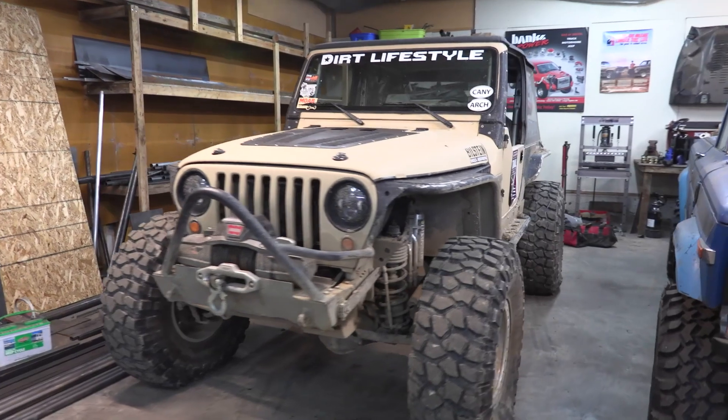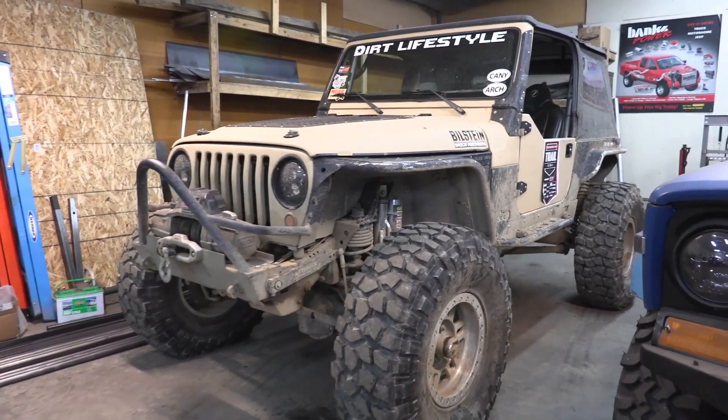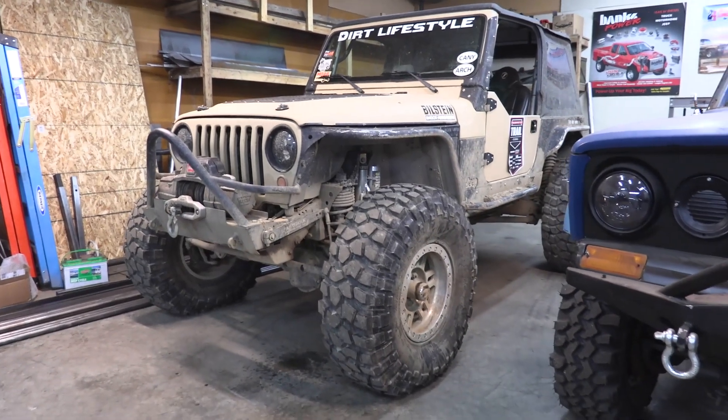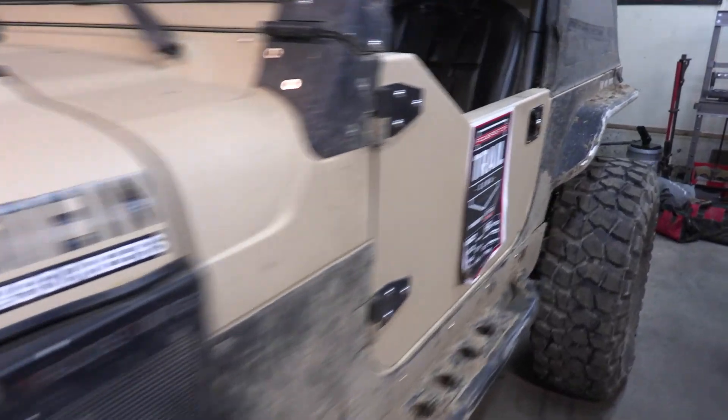I've put a lot of time and energy into trying to keep my Jeep as light as I can while also making it very capable off-road. It has 40-inch tall tires, and it's hard to make a vehicle on 40s light, but I've done everything I can with aluminum doors, aluminum fenders, and a whole bunch of different components like that.